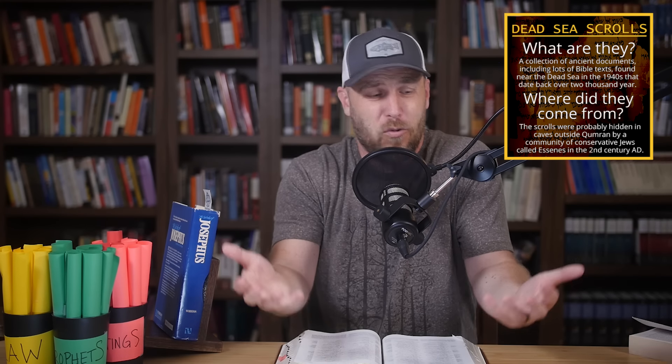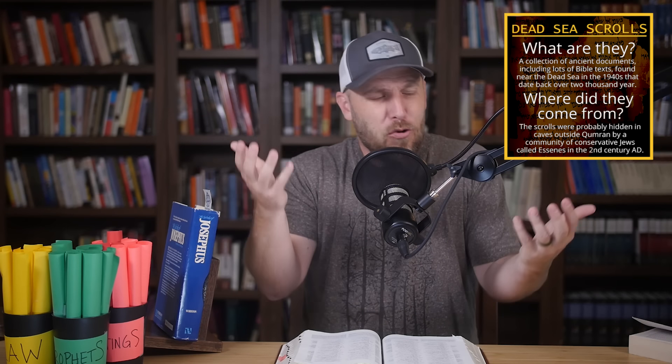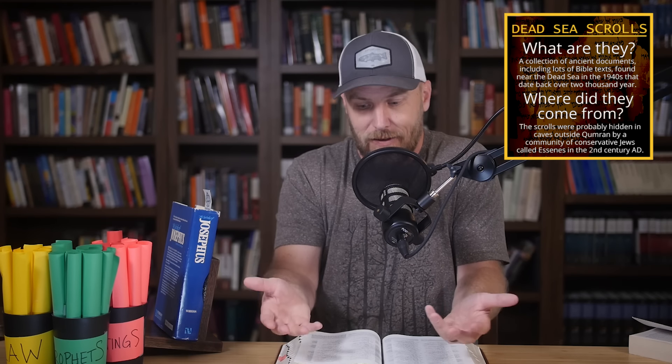Then a couple thousand years later, through a total fluke, we find these things. And now, almost 80 years after that, we're still trying to unravel these mysteries. The fact that it bleeds over into the Bible — a document I really care about and that I think has really important implications for all of history — just makes it that much more awesome. I hope you've enjoyed kicking this around as well.